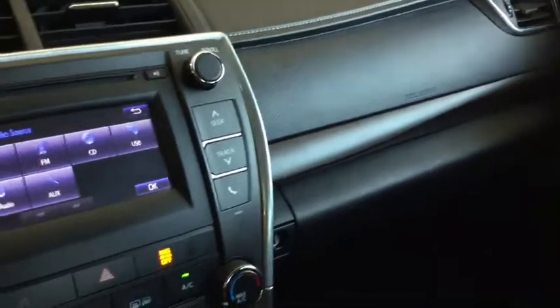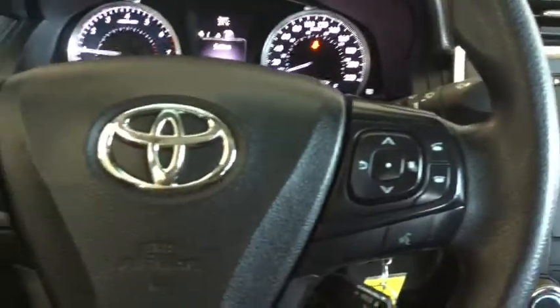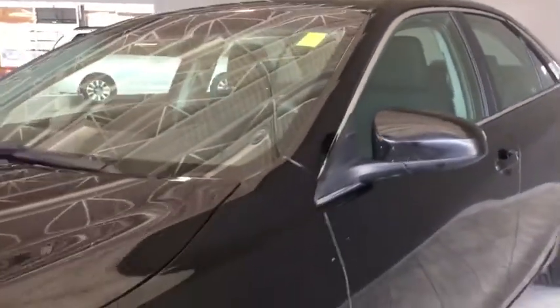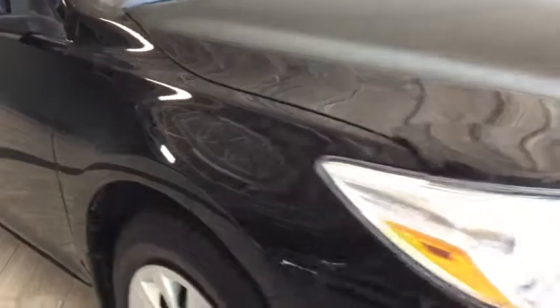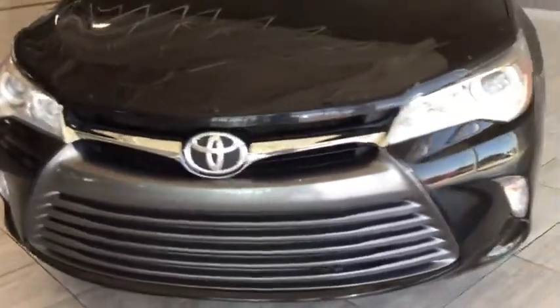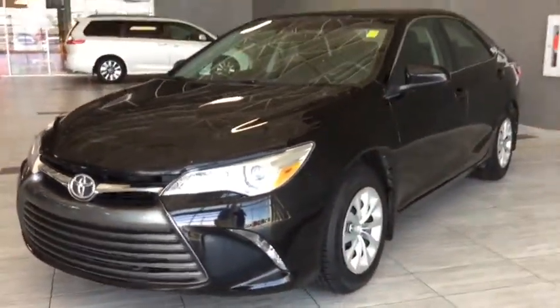You've got plenty of function and style built right into your Camry. Taking one final look at your 2016 Toyota Camry LE — with long term value as well as built-in quality to take you further on that road ahead. Don't just take my word for it, come on in and take it for a test drive. We are at Toyota Northwest Edmonton on the corner of 137th Ave and St. Albert Trail.